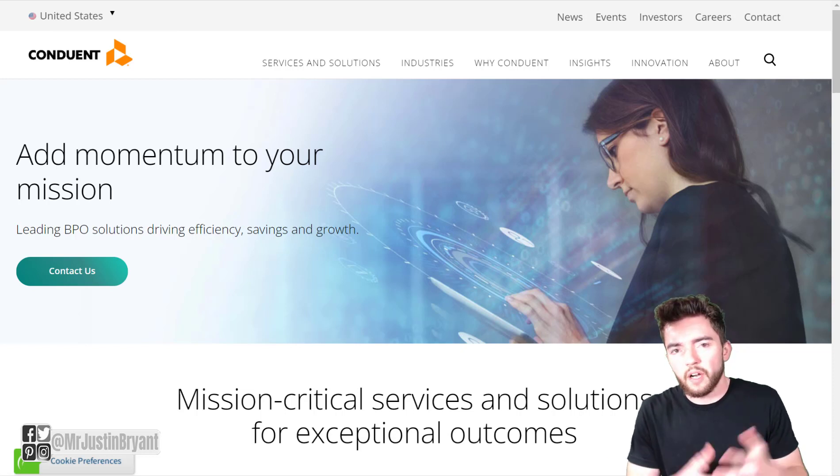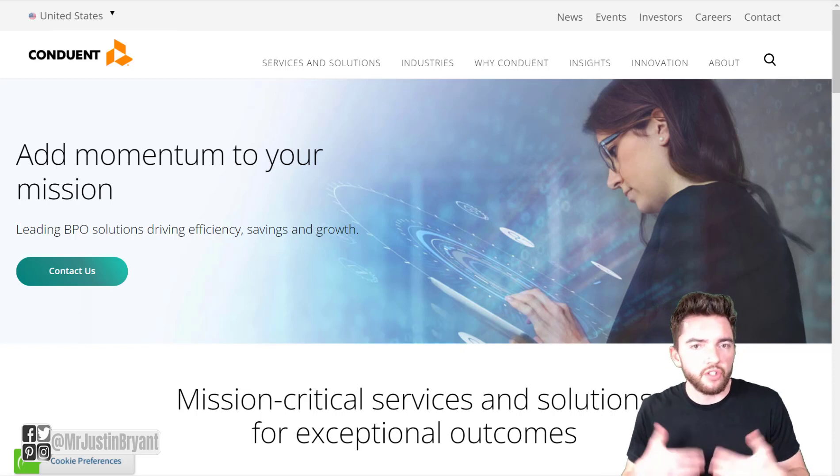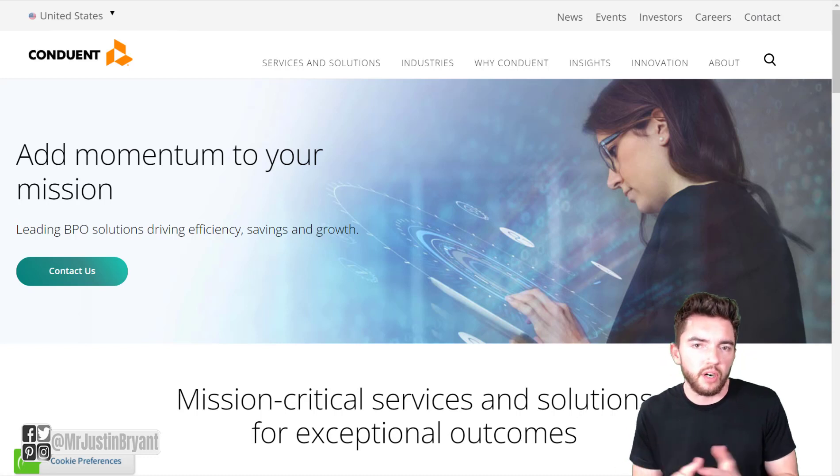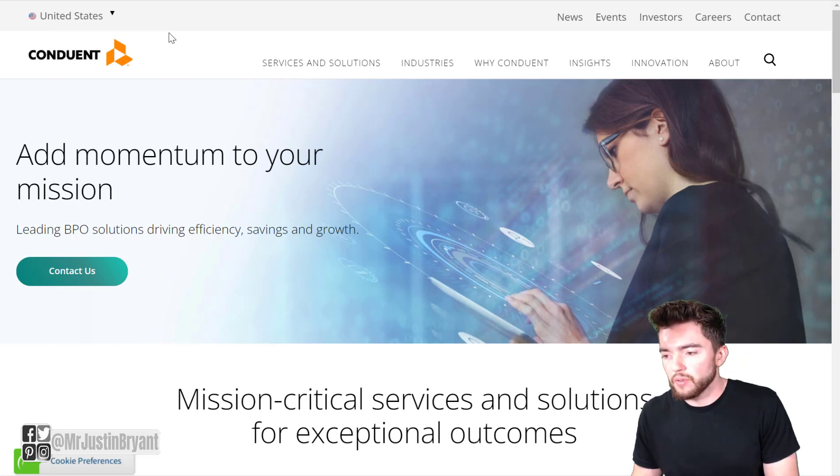Hey guys, in this video I'm going to show you where you can make $100 a day and pretty much start from scratch with a work-from-home job for entry-level beginners that really doesn't require any experience or degree at all to apply. So what you can do is go to conduent.com — this is a business process services company and they offer digital platforms for businesses and governments.